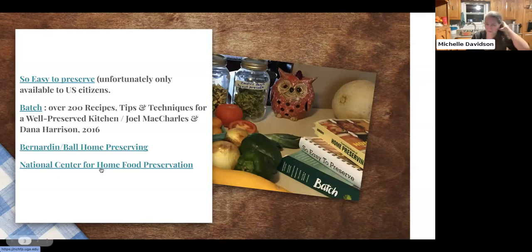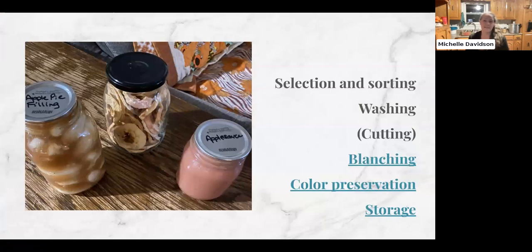The National Center for Home Food Preservation — put together by the USDA — is the ultimate authority on home food preservation. They do research all the time, constantly researching new and old methods. They just recently added steam canning to their list of safe ways to can at home, and that took quite a while. If they haven't listed something as a safe way to can a recipe or ingredient, then you shouldn't do it at home. The internet will tell you otherwise, but the National Center for Home Food Preservation is the ultimate authority.